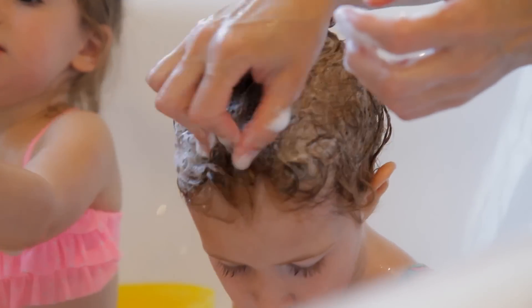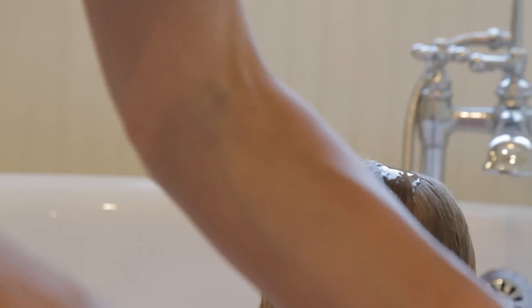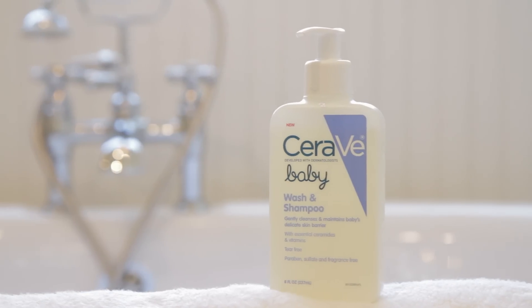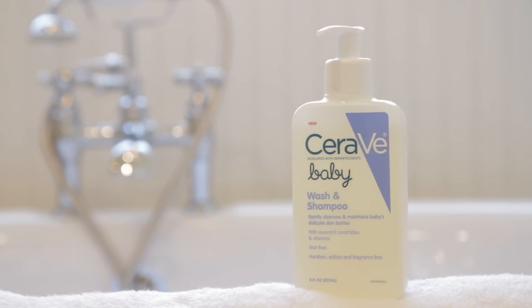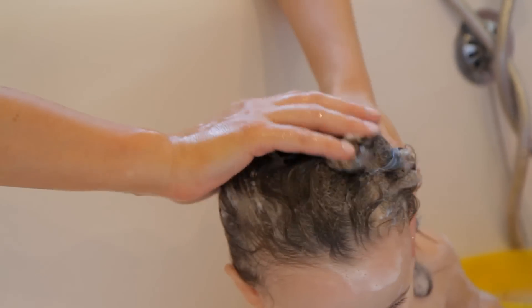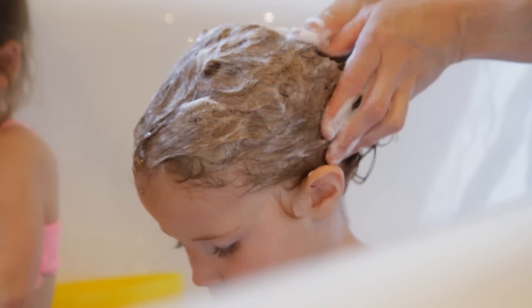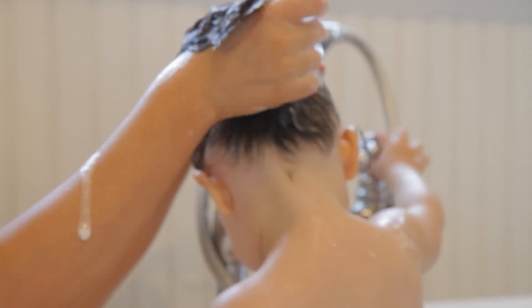It also helps to maintain baby's protective skin barrier as it gently cleanses, and it's also tear free. I'm washing the other girls' hair with CeraVe Baby Wash and Shampoo because Lily is going to need clean hair before we start her hairstyle. We've been using the CeraVe moisturizer for years, so when I came across the CeraVe Baby Wash and Shampoo I thought I would give it a try. Lily is only six and Olive is three and they have always had really sensitive eyes and skin.